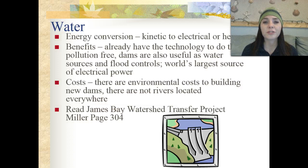The next type of renewable resource is water. The energy conversion that takes place is kinetic to electrical or heat energy. The benefits are that we already have the technology, it's pollution-free, dams are useful as water sources and flood controls, and we have the world's largest source of electrical power. Costs are that it's environmentally costly to build new dams, and rivers aren't located everywhere, so this energy can't be used in all places.